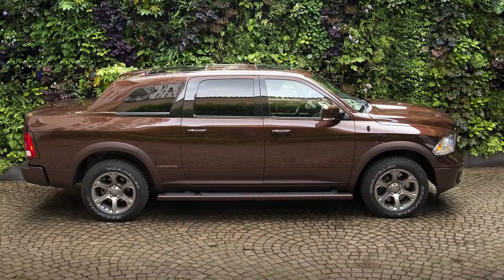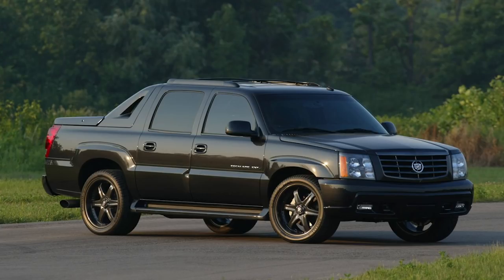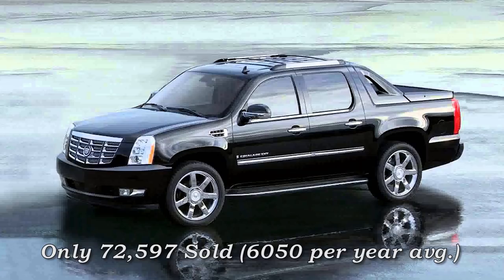Asnom is following this trend with what they call the Asnom Atulux. I can only describe this as a super luxury sedan fitted onto the body of the Ram 1500. This reminds me of the Cadillac Escalade EXT, where they turned the Escalade into a pickup truck. That was around from 2002 to 2013, but it only sold 70,000 times in 12 years before getting canceled, so it wasn't too popular.